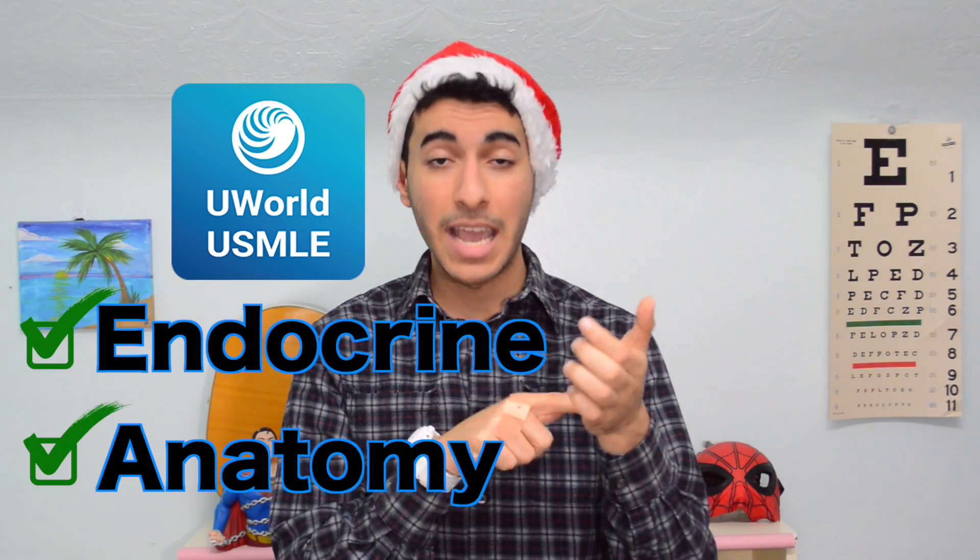In the evening, do five questions on the same subject — endocrine anatomy — and again mark the questions you got wrong. Then go to sleep or do everything else you want to do. Wake up the next morning, open the uWorld app, and type in endocrine anatomy marked questions only. You just saw them all yesterday so they're fresh in your mind.